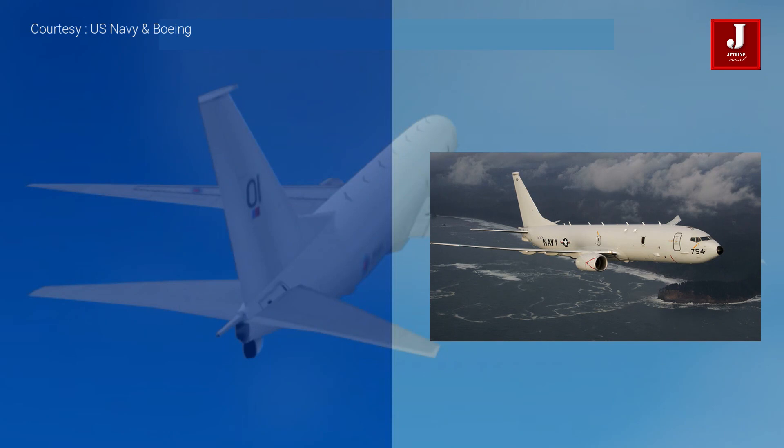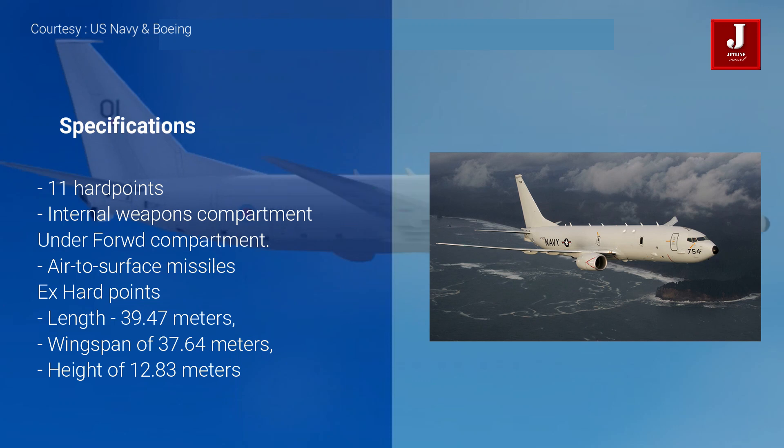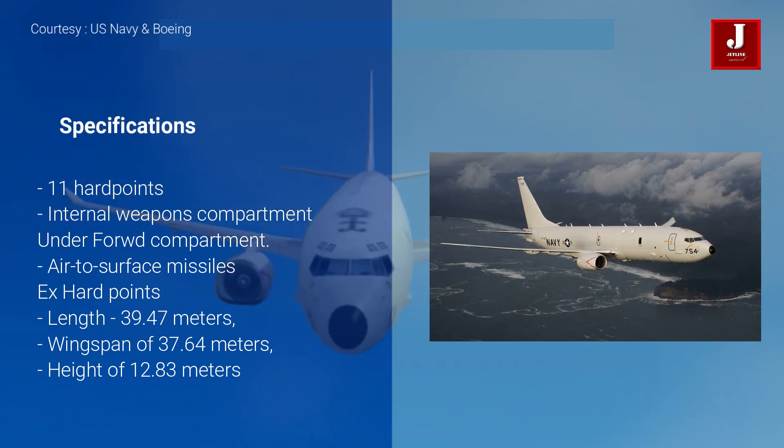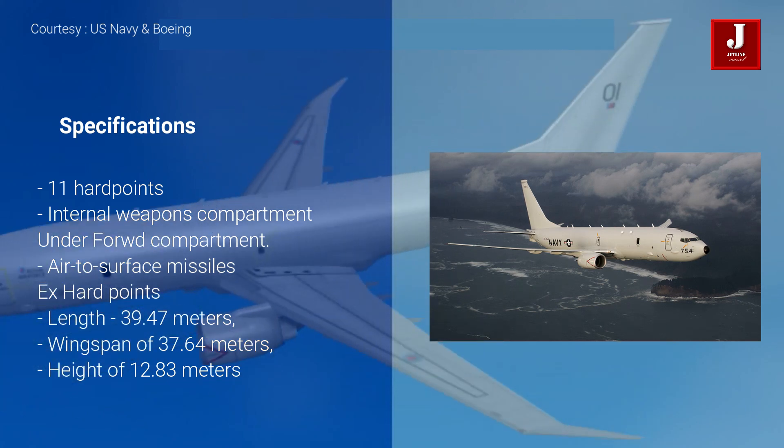Let's have a look at its specifications. The Boeing 737-800 Next Generation serves as the basis for the P-8. The forward portion of the under-fuselage has an internal weapons compartment, and air-to-surface missiles can be carried on hard points on the wings.